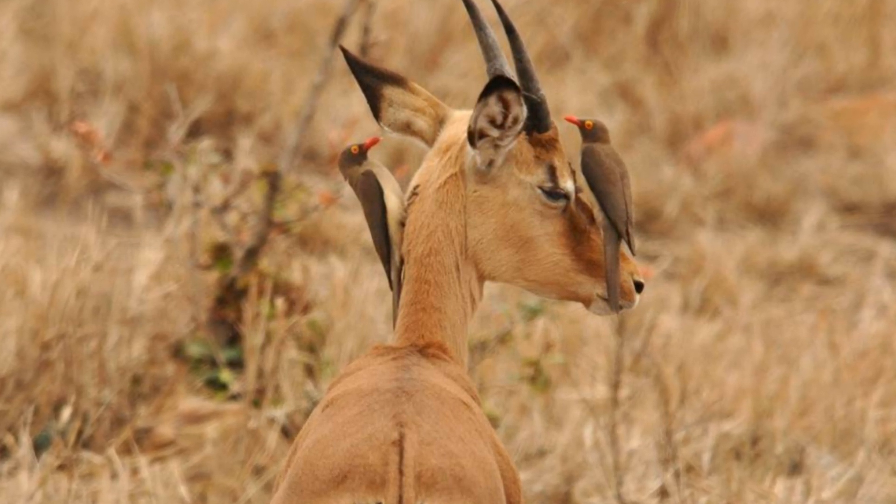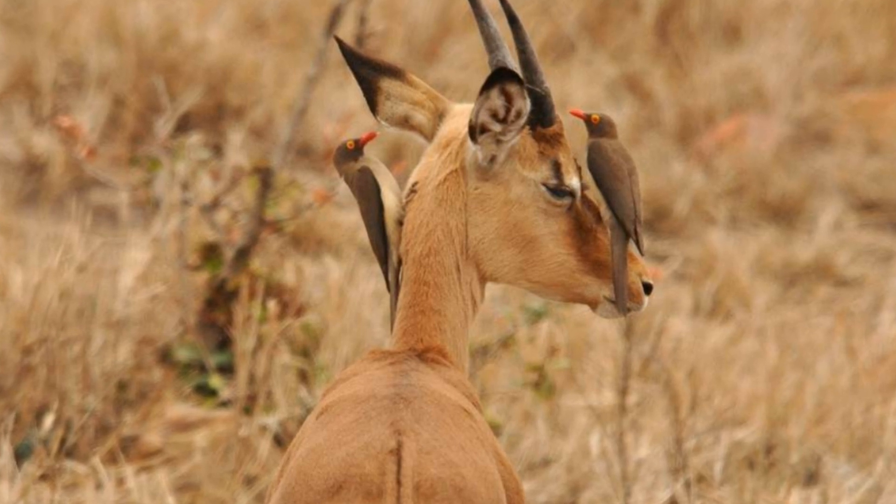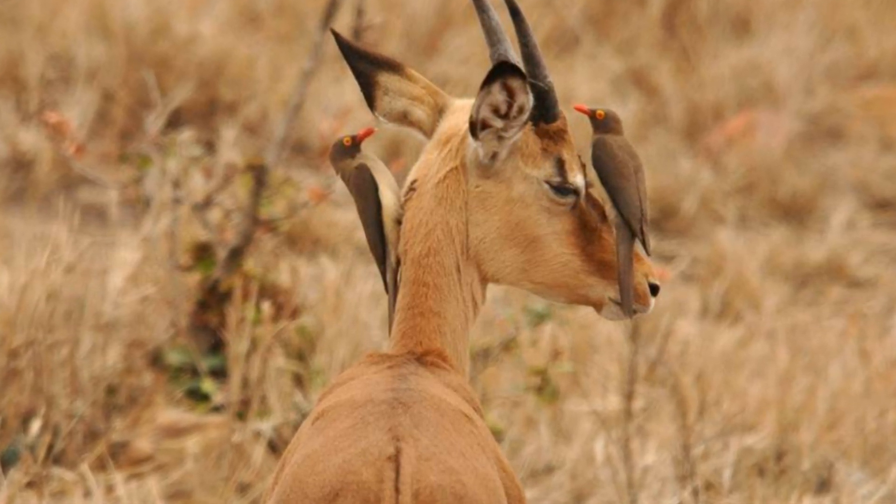Africans think that Arcspeccas harm animals because they peck wounds on their bodies. Indeed, these birds can aggravate the wound healing process, but they do much more good than harm.